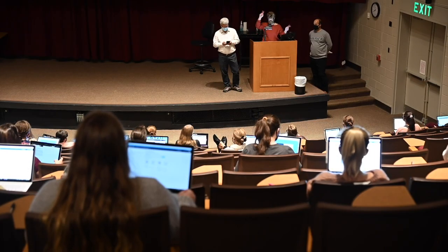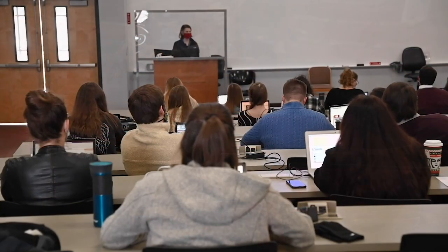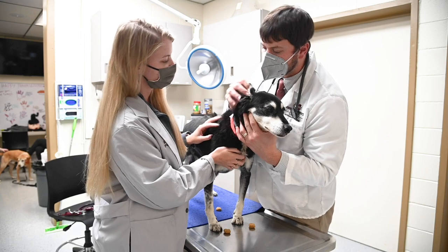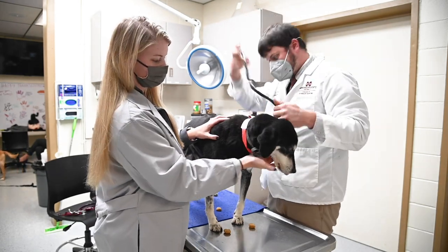Our school is unique in many ways, but one way is our curriculum. We have a two-in-two program, which means that our students spend the first two years in the classroom and the last two years in clinics. This means our students get an additional year of mentored clinical training compared to other veterinary programs.